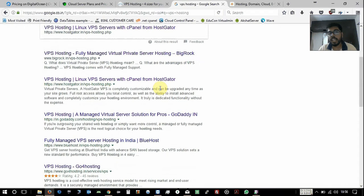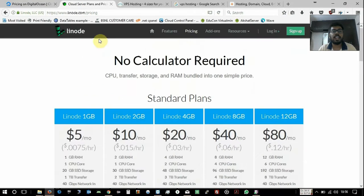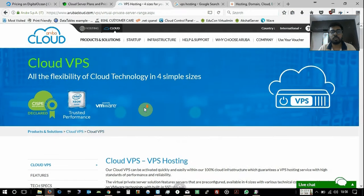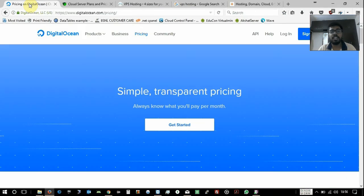But which one should you choose? Today I am going to discuss three VPS hosting providers: DigitalOcean, Linode, and my favourite, Aruba Cloud. All three provide the same features — SSD storage, very fast internet, different slots of memory and CPU cores. The only thing that differs is pricing.